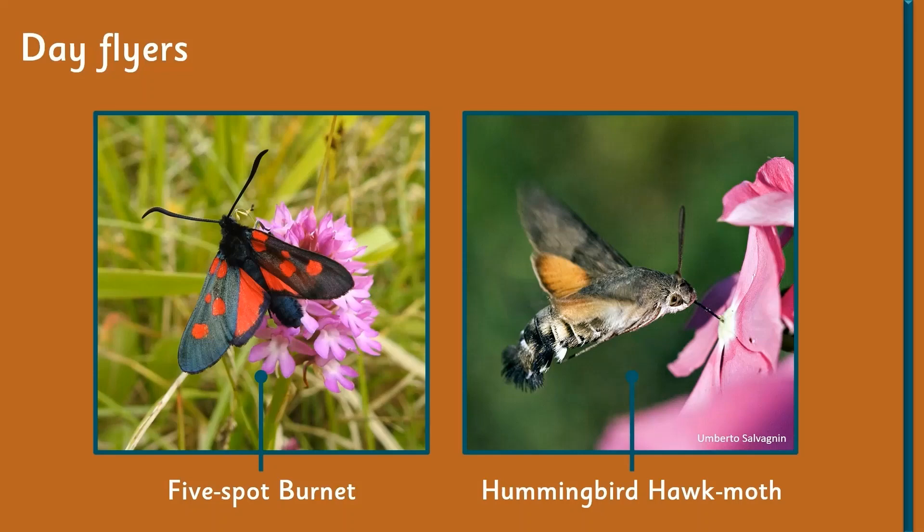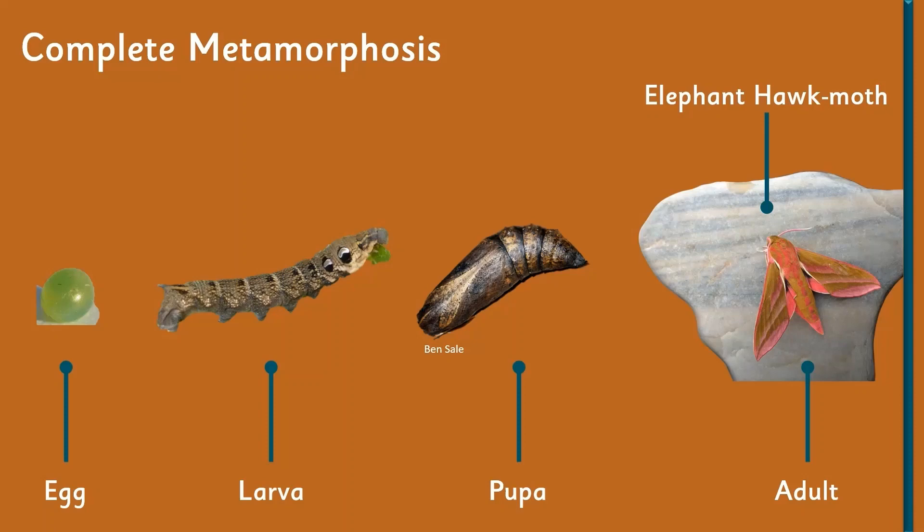The moth that everybody wants to see in the UK at the moment, because it's a recent arrival, is the hummingbird hawk-moth — a really spectacular moth to see on the wing. If you look at the antenna of the burnet, it's not quite club-shaped but it's not far off, so it's almost a butterfly in the making. It is a moth — a day-flying moth — but it thinks it's a butterfly.